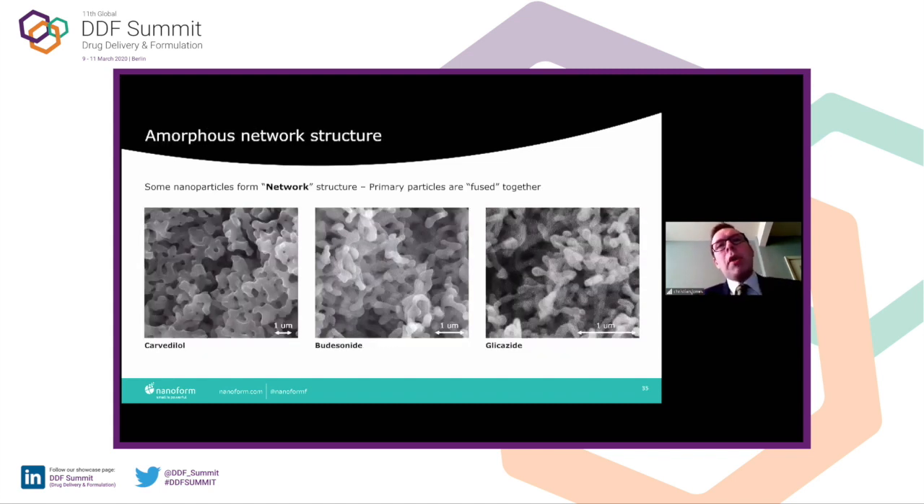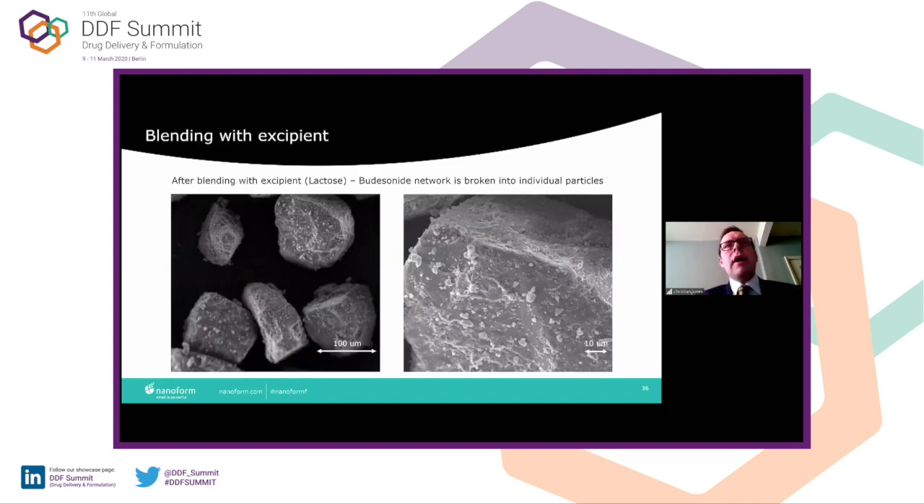Here are some other molecules. We talk about this network structure — matrices that we sometimes see with the amorphous particles. Gliclazide, budesonide, and carvedilol are all APIs that have given this amorphous structure. The question we wanted to answer is: can we disaggregate that structure when we formulate? So we took inhalation grade lactose and mixed it with our budesonide, and as you can see quite clearly, the particles do break up into their constituent parts in the nano range and coat the lactose very well.